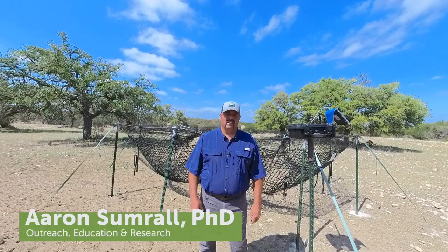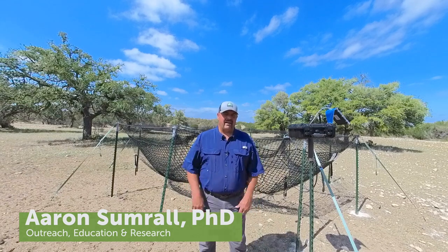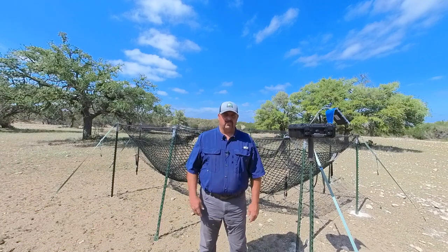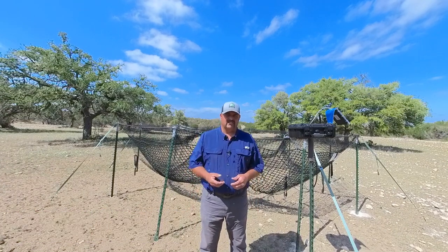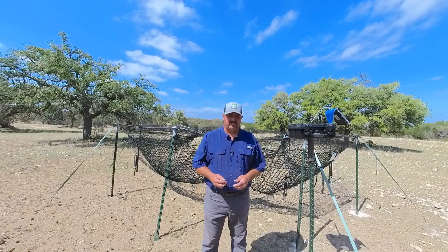Hi everyone, Aaron from Pigbrigg here. I wanted to talk to you a little bit today about the Pigbrigg Trap Trigger — why that came about and how we developed that trigger. Basically at Pigbrigg, what we do is we listen to our users. We listen to different places where they see benefit of having something that would help them be better managers of the land.